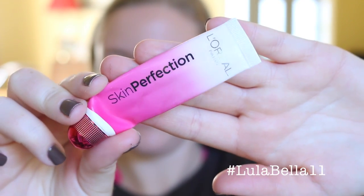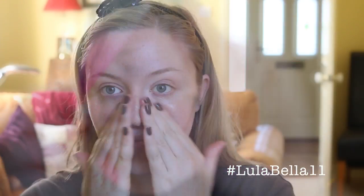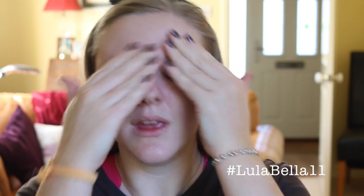The first thing I'm going to go in with today is my L'Oreal Skin Perfection Magic Blur Primer. I'm just applying this all over my skin, especially over any areas where I get extra oily and also have large pores.